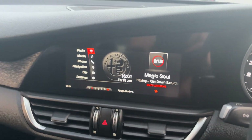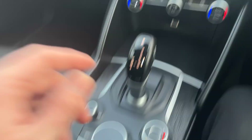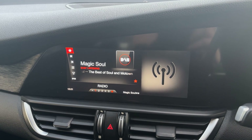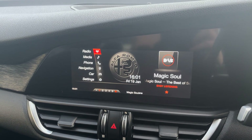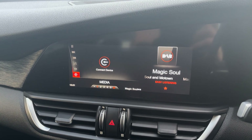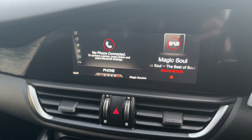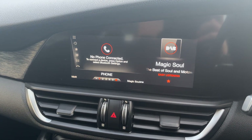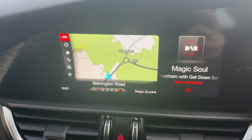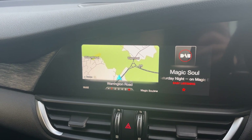Moving to the infotainment, everything is controlled via this dial. We've got full DAB with all the extended channels, media connectivity via USB input and Bluetooth music, full hands-free phone connectivity, and built-in satellite navigation which is clear and very responsive to use.